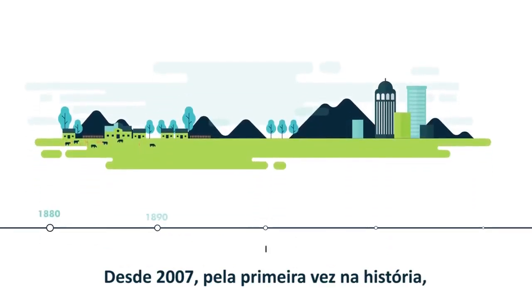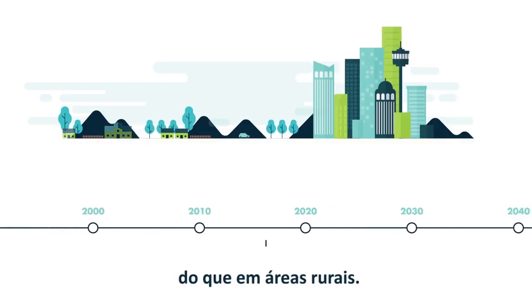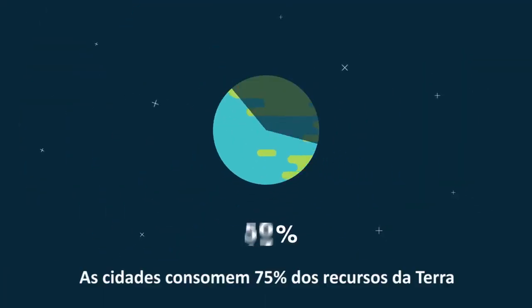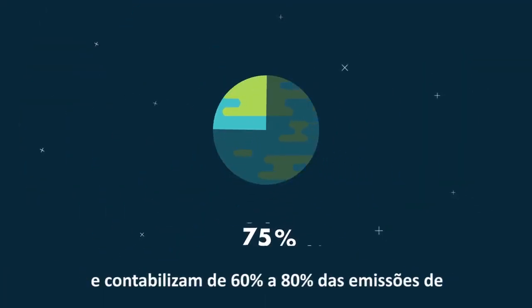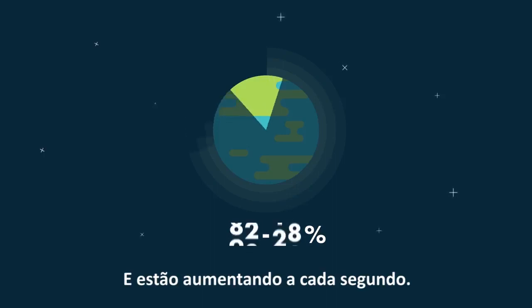Since 2007, for the first time in history, more people live in cities than in rural areas. Cities consume 75% of Earth's resources and account for 60 to 80% of global greenhouse gas emissions, and they're growing by the second.